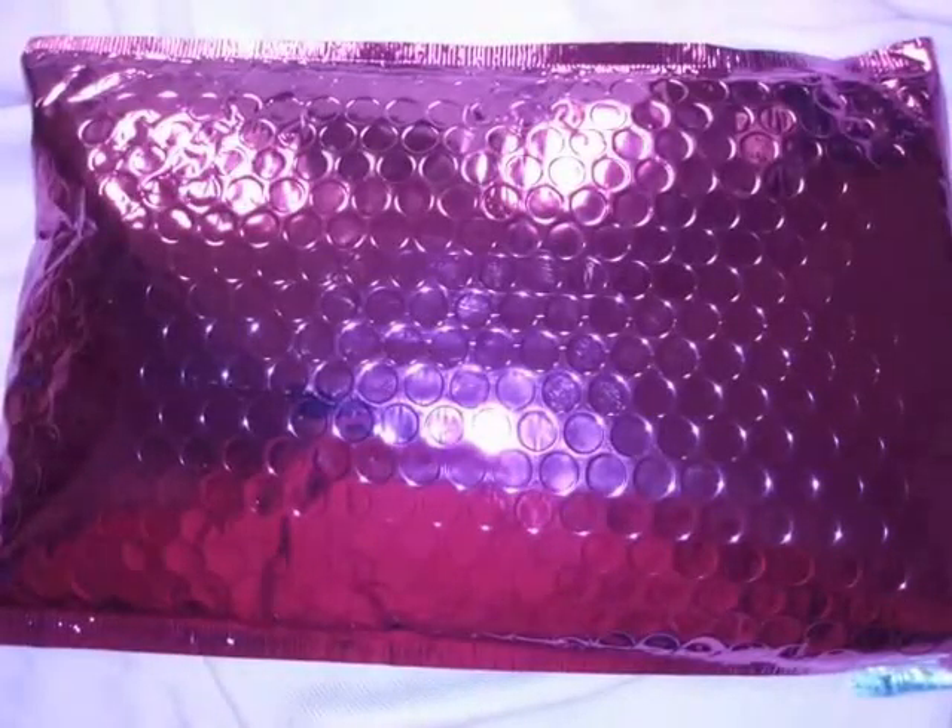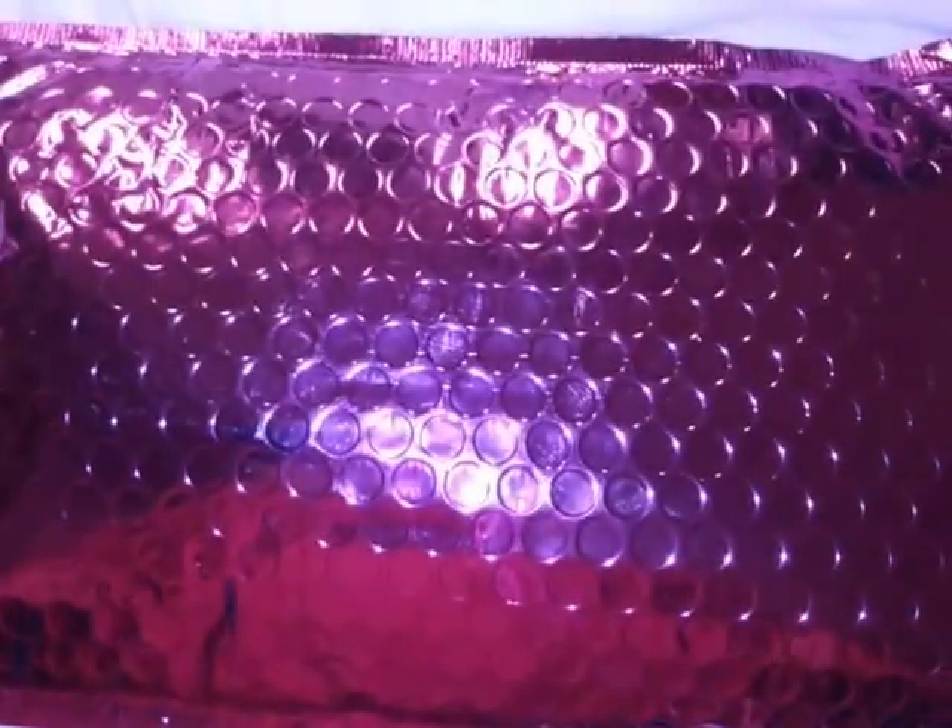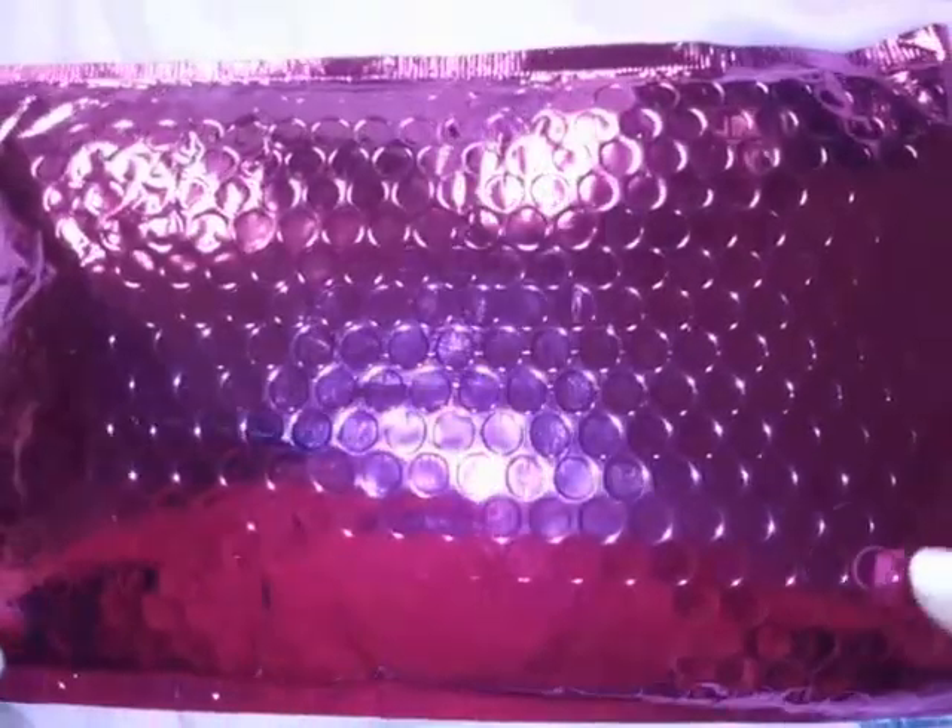Hey, it's Stephanie and I am back with May's Ipsy. It's only the 8th and I've already got my Ipsy bag, so I wanted to go ahead and share it with you all.